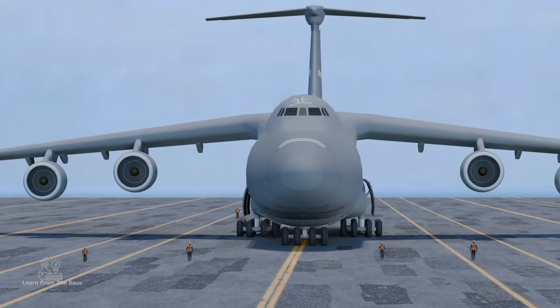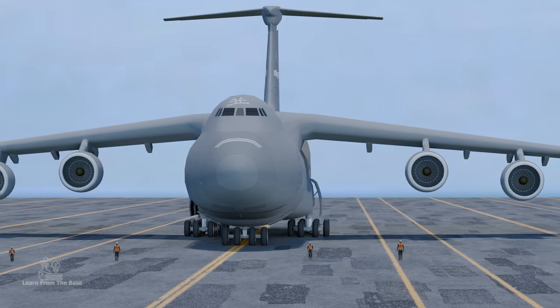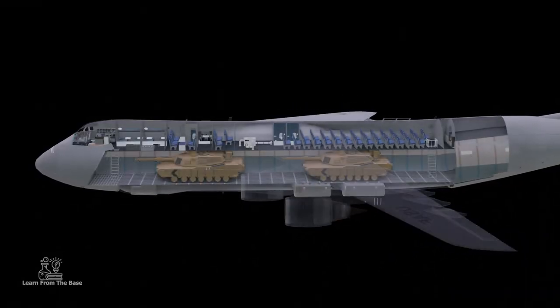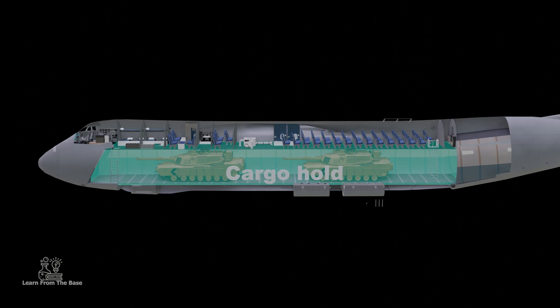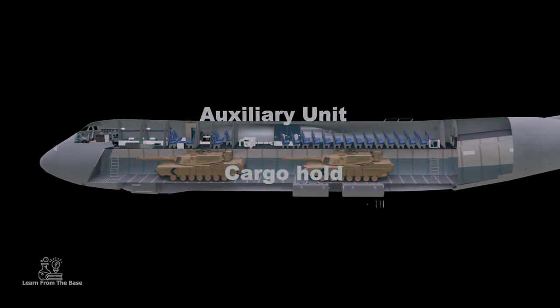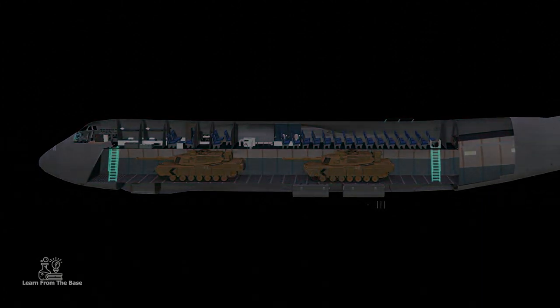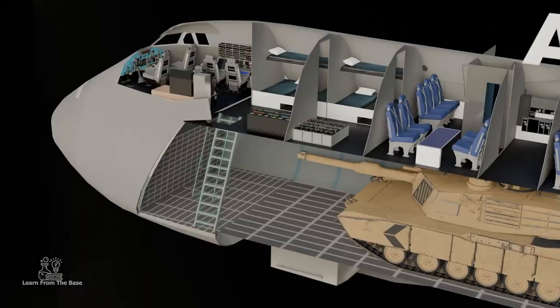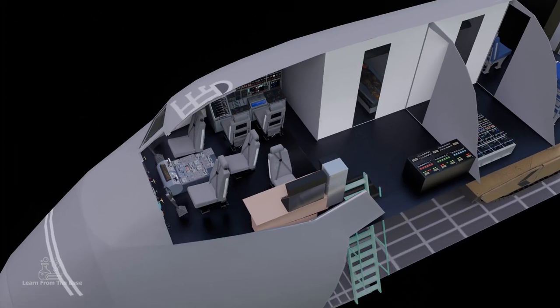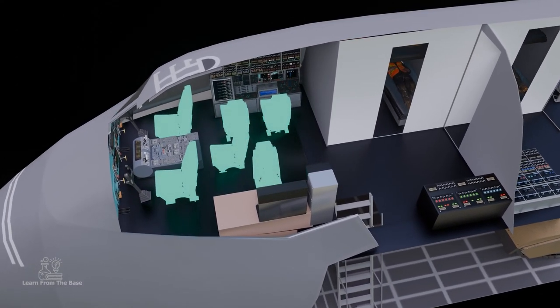The fuselage accommodates two decks: a lower deck housing a cavernous cargo hold, and an upper deck reserved for auxiliary functions. Within the cargo hold, two foldable stairs provide access to the upper deck. Right at the front is the cockpit, housing a flight crew of six.